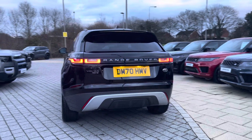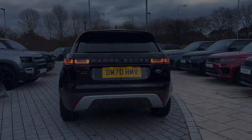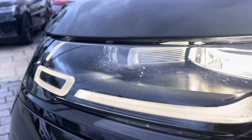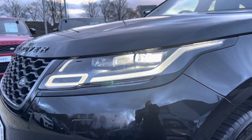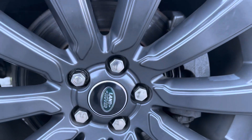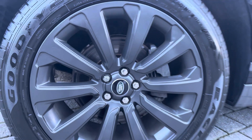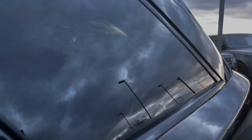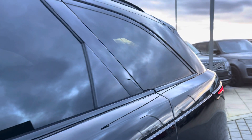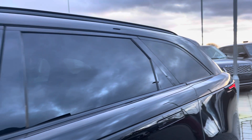Including these LED headlights with our signature daytime running lights, 10-spoke alloys with a gorgeous satin grey finish, and even privacy glass and black roof rails to finish off its sleek exterior.